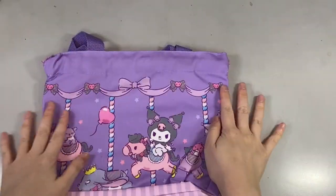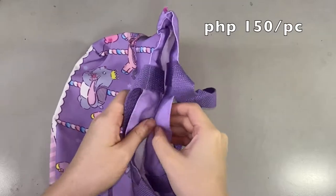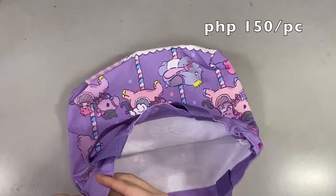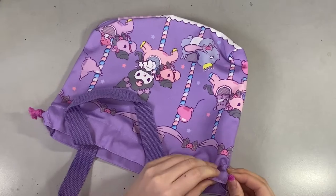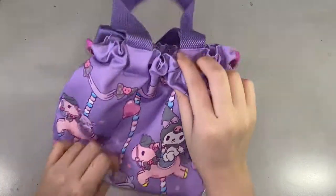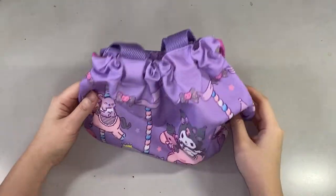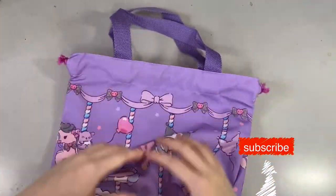I think this is perfect for putting your makeup stuff, and I'd probably put some of my craft supplies here if I'm not using it as a makeup bag. There are two knotted strings on both sides and you can just pull them to make it a drawstring type of bag. The fabric is like a cheesecloth or katcha fabric, so this is not waterproof. If you like this video so far, please don't forget to subscribe to this channel and hit the like button.